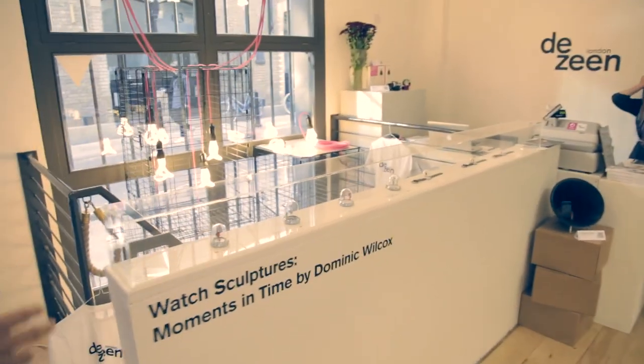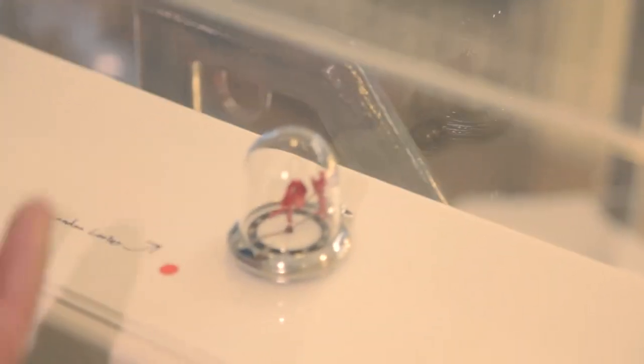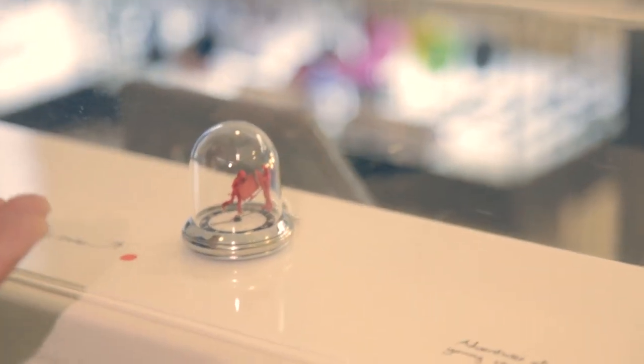We didn't want it to just be a shop so we've also got a gallery element to it. We worked with Dominic Wilcox who proposed this series of unique watch sculptures. He's taken vintage watches and turned them into animated stories really, with characters glued to the hands of the watch.